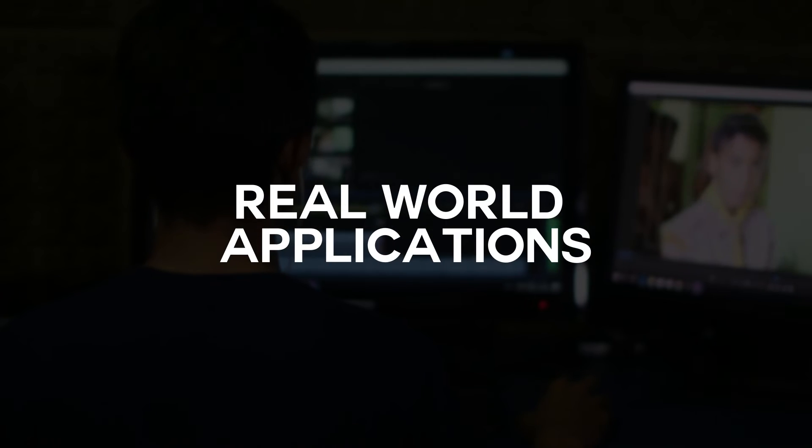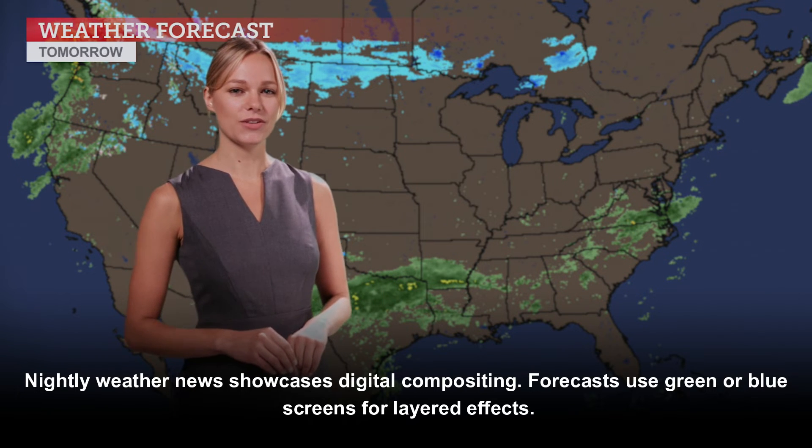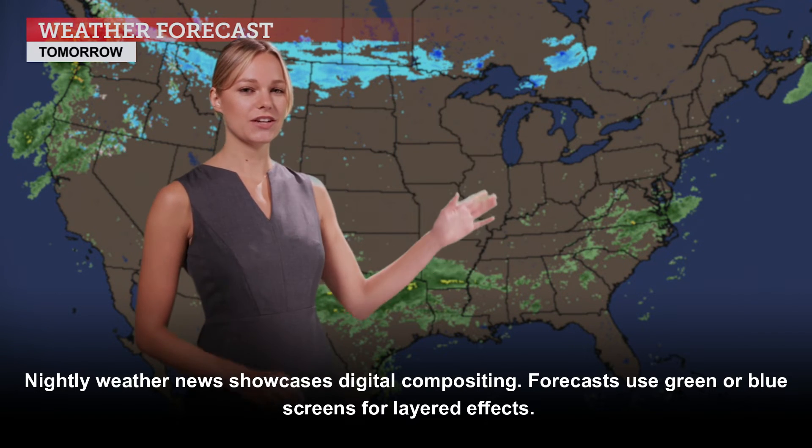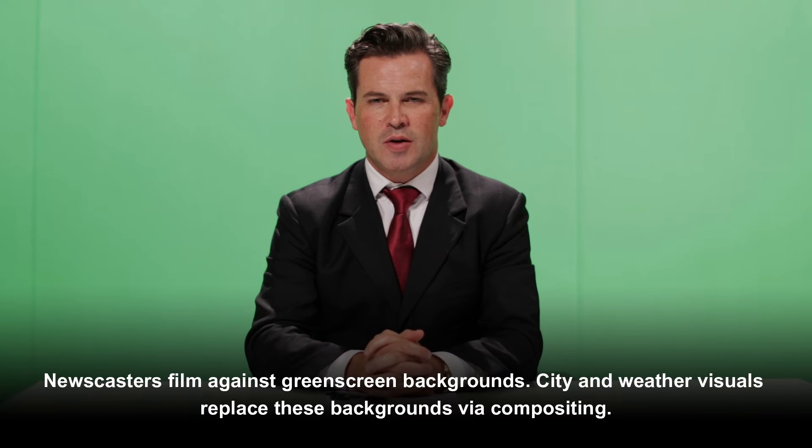A real-world application is the nightly weather news, which showcases digital compositing. Forecasts use green or blue screens for layered effects — newscasters film against green screen backgrounds, and city and weather visuals replace these backgrounds via compositing.